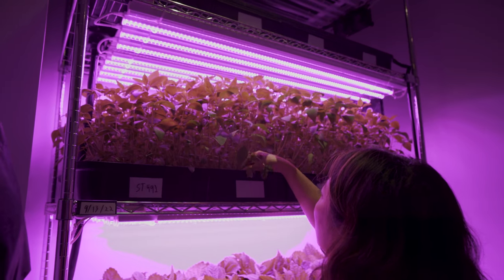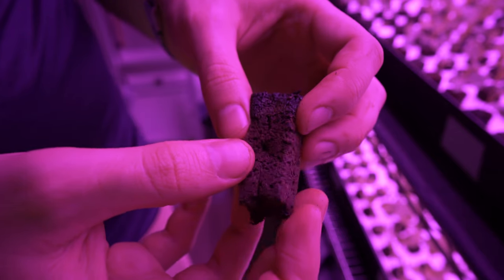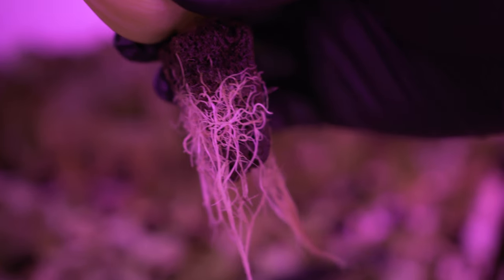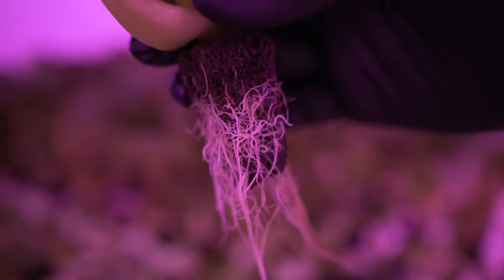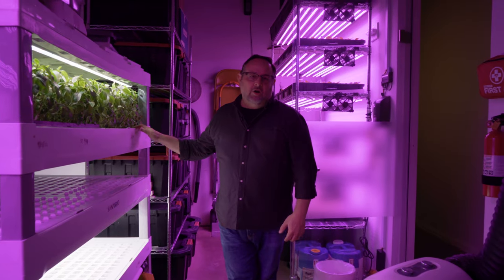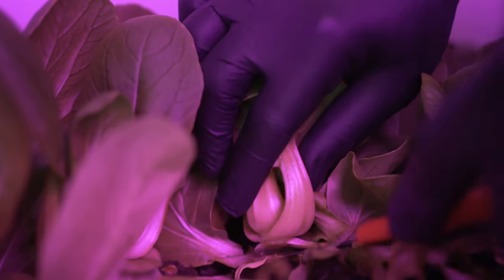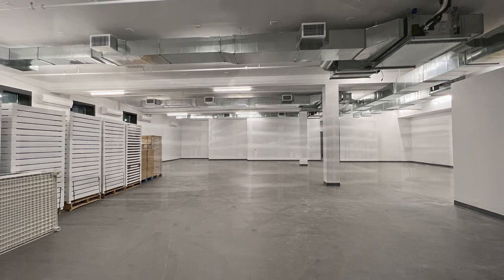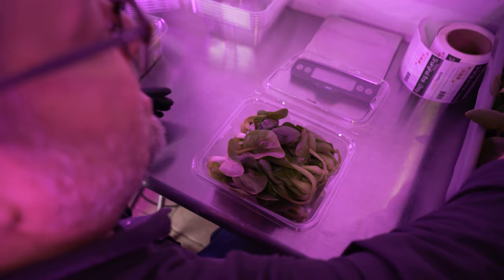It used to take 35 to 40 days in the field. For us, we grow it in half that time. Finding the right blend of growing mediums — you want to provide structure for the seed to grow in and access to nutrients. The whole idea was to really understand if we could grow a product that was commercially viable. Right now we're building a 5,000 square foot vertical farm in Queens, New York. This is something that is long past overdue.